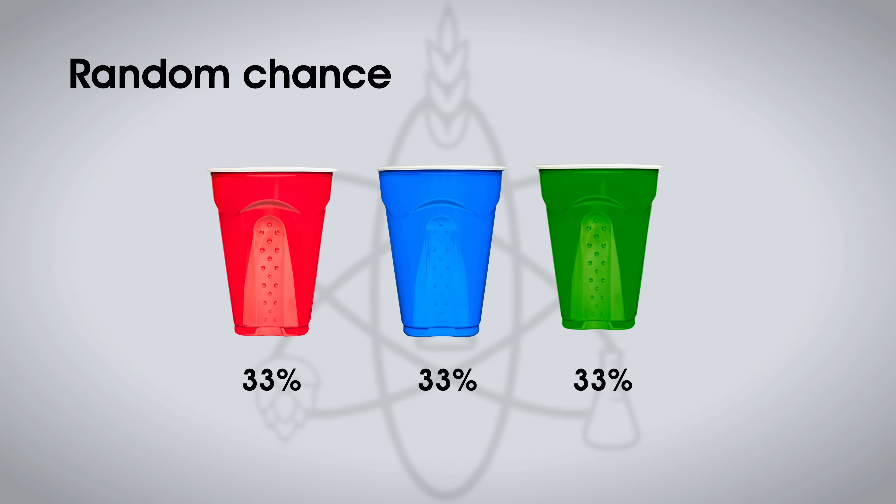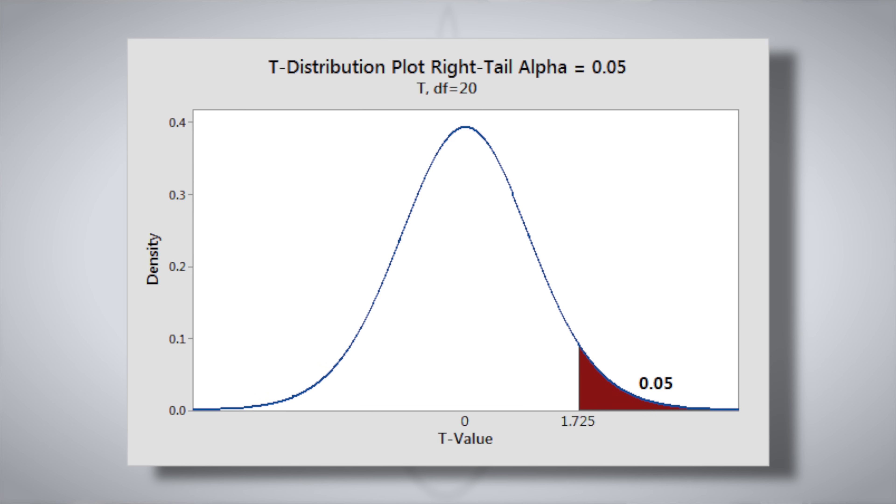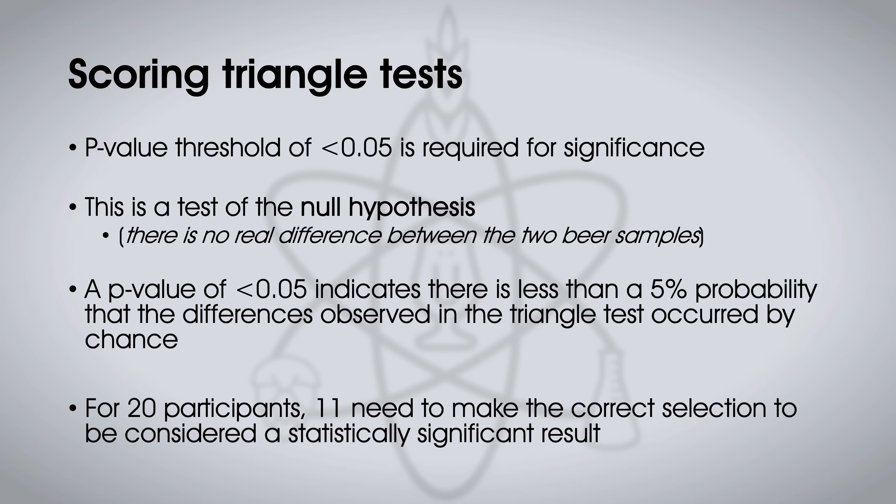Let's talk about some of the statistical sides of this. There are three cups — I've got to pick one as being the odd beer out. So there's a 33% chance I'll pick a given cup if I'm just picking randomly. But that's not the threshold we use to decide if we've reached significance. We use p-values, and if the p-value is less than 0.05, that means we have reached statistical significance. We use what's called a one-tailed binomial proportions test, which determines whether the number of people who accurately identified the odd beer out is just enough over what we would expect by random chance to suggest it wasn't just random picking at play, but likely an impact of the variable.